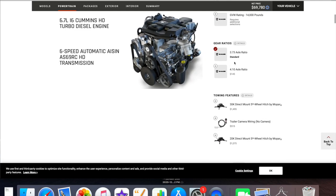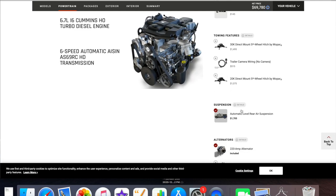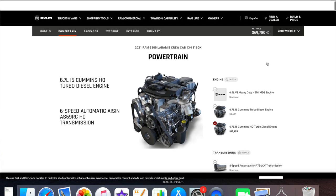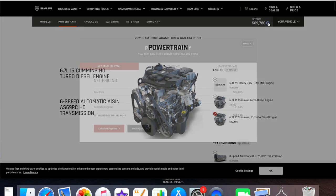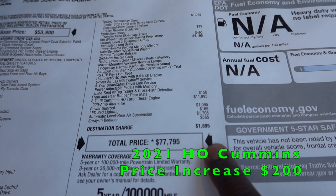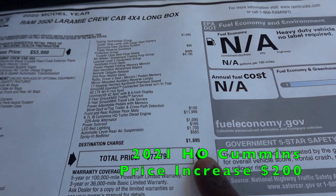Here's the option for the air suspension - it's $1,705, so they have not increased the price for 2021. However, if you are looking at the 2021, the base price of the Laramie does go up from $539 to $54,085. The all-in price with this truck is $77,795.